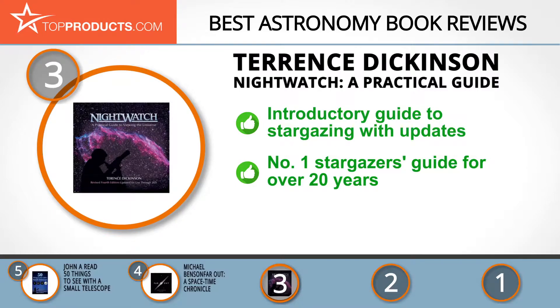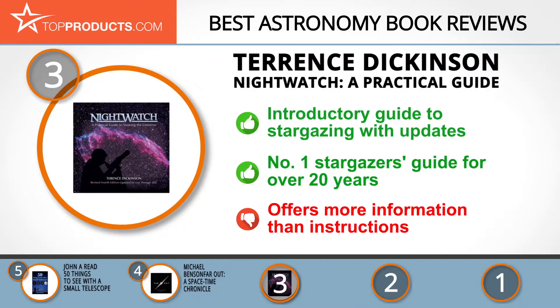It features star charts, astrophotography and equipment suggestions, and astronomy tables that are relevant through 2025. It boasts a total of 600,000 sales of its first three editions and has been ranked as the top-selling stargazing guide for over 20 years. However, some people think it is more informative than instructional.